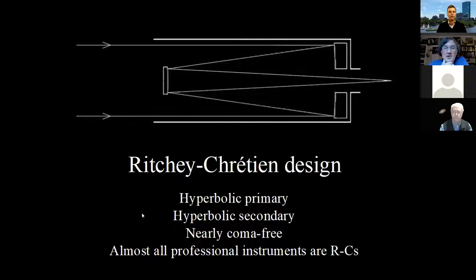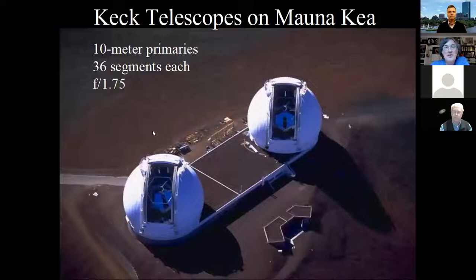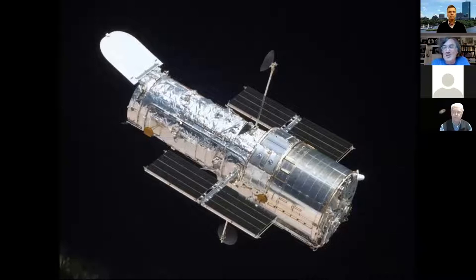The Ritchey-Chrétien design uses a hyperbolic primary and hyperbolic secondary, which are hard to make, but when you do they are almost coma-free all the way to the edge of the field. As a result, almost all professional instruments now are Ritchey-Chrétien — like the Keck, using segmented mirrors where each segment is part of a hyperbolic primary. Another very popular Ritchey-Chrétien is the Hubble Space Telescope.